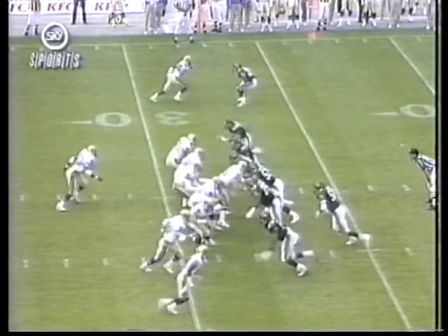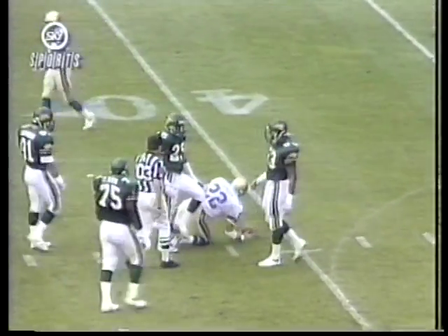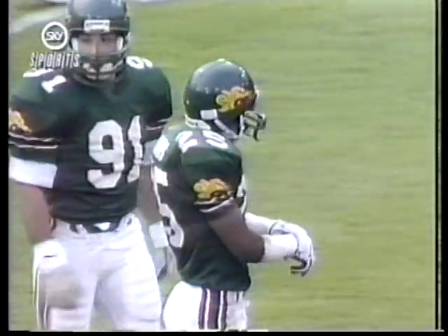Meanwhile, out on the field, the Monarchs with third and five, as Gelbaugh drops back, gets that right over the middle. Judd Garrett cut in on the 39-yard line. Morris got the tackle.